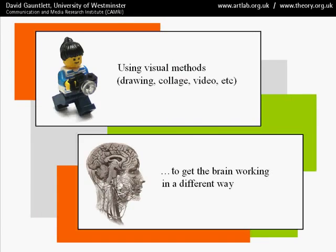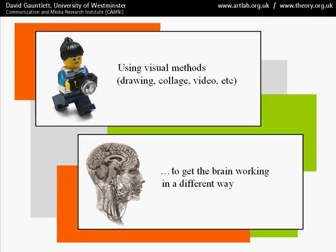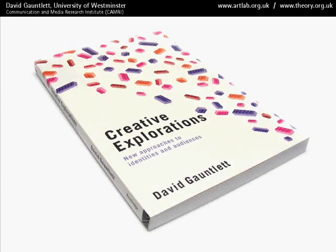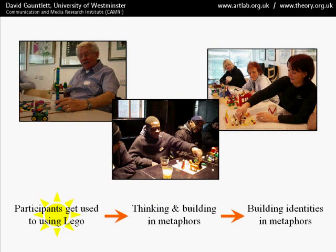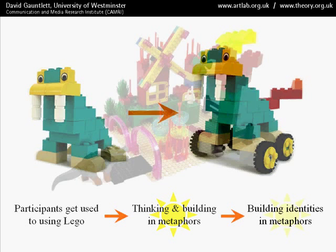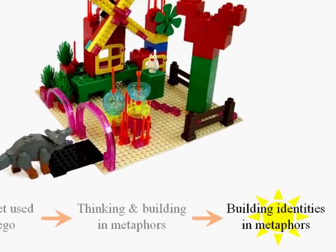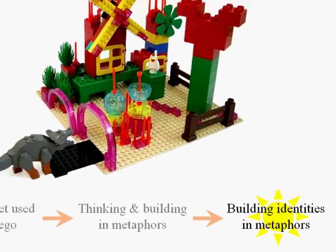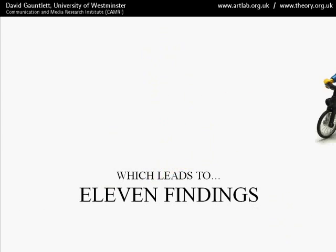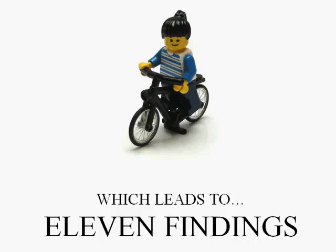As I said in the first video, I'm talking about using visual methods where we get the brain working in a different way. In the Lego research process, which is discussed in the book Creative Explorations, we first of all get people used to using Lego, then we get them thinking and building in metaphors, and then after several exercises, we get them to build metaphorical models of their identities in Lego. All of that leads to the 11 findings which I'm going to present now.